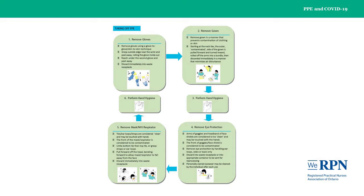This image shows the recommended steps for removing PPE and is from Public Health Ontario. Please see the WE-RPN COVID-19 webpage to download copies for your personal use or at your place of employment.